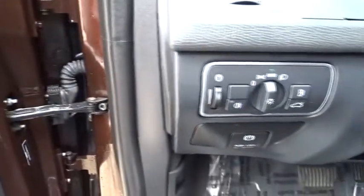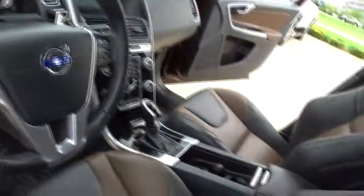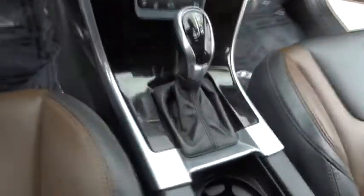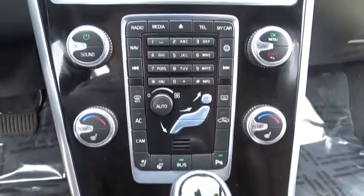Power steering, adjustable steering wheel, cruise control, keyless start, auto-dimming rear-view mirror, aluminum wheels, floor mats, four-wheel disc brakes, climate control. Come see the car for yourself.